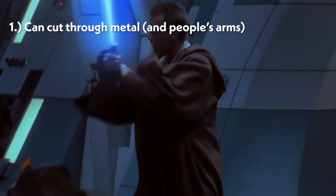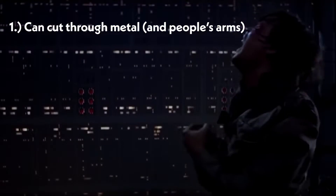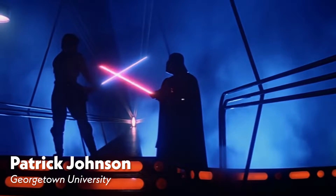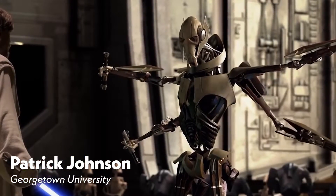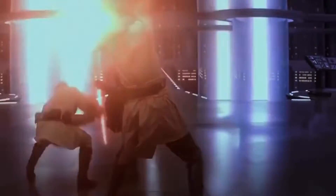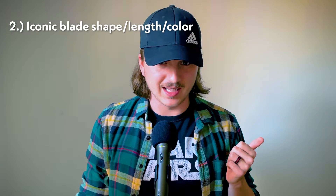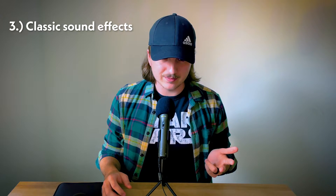First of all, the lightsabers need to be able to cut through metal and people's arms. Probably the characteristics of a lightsaber that make it the most dramatic and exciting to watch are: one, the glowing beam, and two, the sounds that it makes as you swing it back and forth. Those are some of the most iconic aspects of a lightsaber. So they have to be in the shape of a blade of some sort, have the iconic lightsaber color, and make the classic lightsaber sound effects we all know and love.